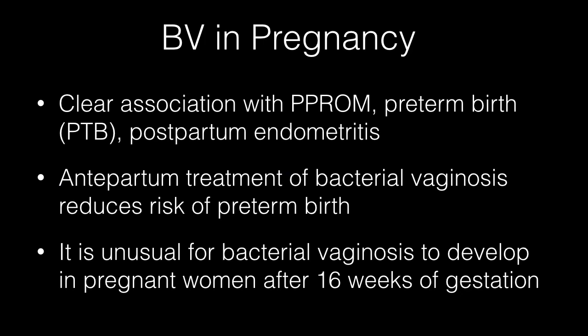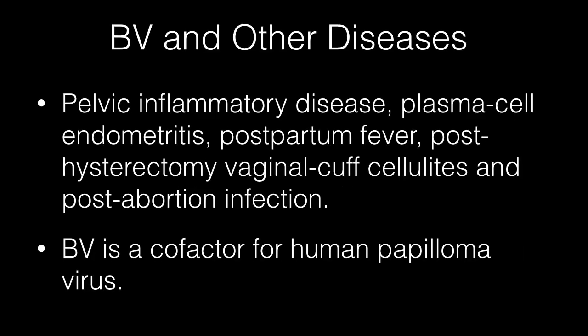It is important to check for bacterial vaginosis in early pregnancy because there is a clear association with preterm premature rupture of membranes, preterm birth, and postpartum endometritis. Studies have shown that antepartum treatment of bacterial vaginosis reduces the risk of preterm birth. It is unusual for bacterial vaginosis to develop in pregnant women after 16 weeks of gestation. Causal relations have also been established between bacterial vaginosis and pelvic inflammatory disease, plasma cell endometritis, postpartum fever, post-hysterectomy vaginal cuff cellulitis, and post-abortion infection. It has been suggested but not proved that bacterial vaginosis is a co-factor for human papillomavirus infection.